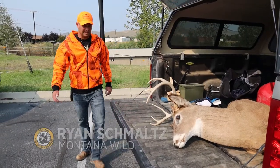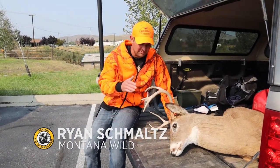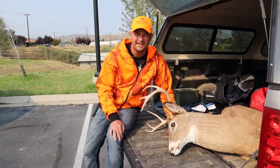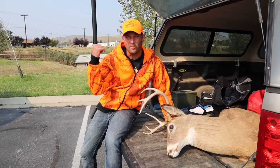If you've ever been to an FWP game check station, you probably noticed that biologists don't seem to be interested in looking at the antlers on your animal, but just the teeth. And it's because of the story that the teeth tell. Let's take a look at where these teeth go.